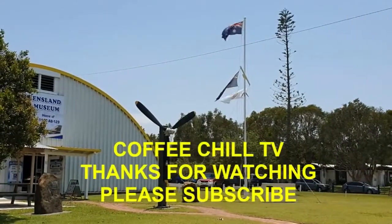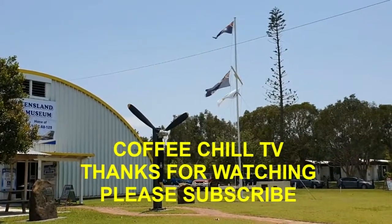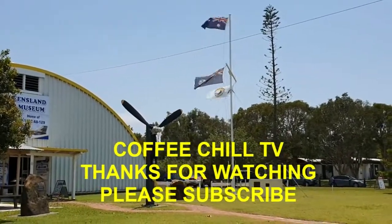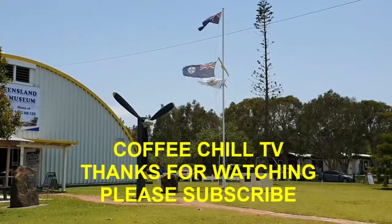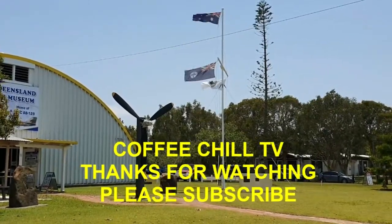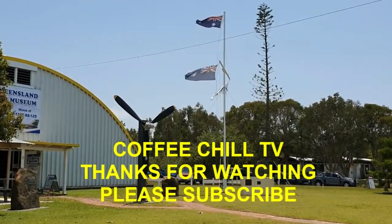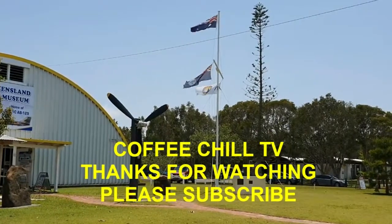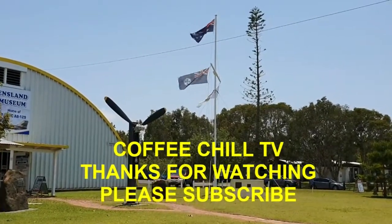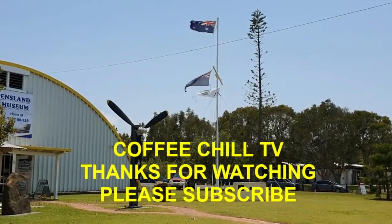There you go folks — the Queensland Air Museum. I hope you enjoyed my visit. It is run as a not-for-profit by passionate, knowledgeable volunteer retirees. Aircraft are coming in all the time, so if you've been here once, come back again to see the latest displays. We'll see you next time on the Coffee Chill Channel — cheers.